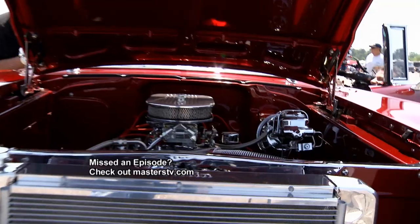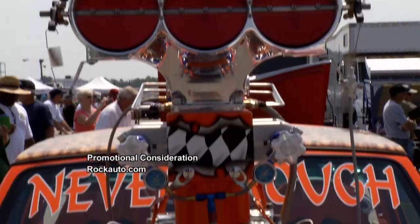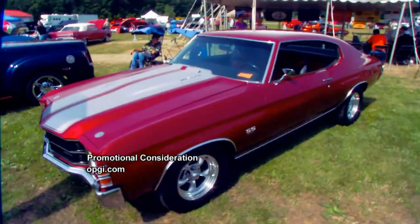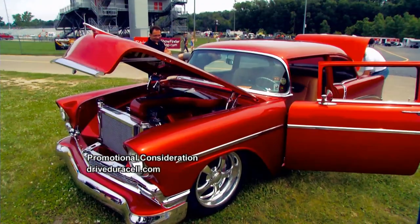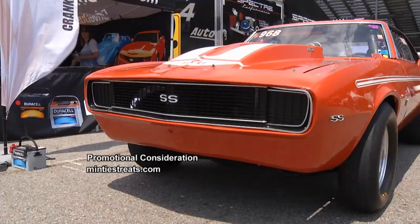It's been Chevys of all sizes today in Petersburg, Virginia, and it sure has been an eclectic mix of machinery. Be sure to join us next week when the Menard Chevy Series heads off to Martin, Michigan, in our quest for the best Chevys in the land. See you then.